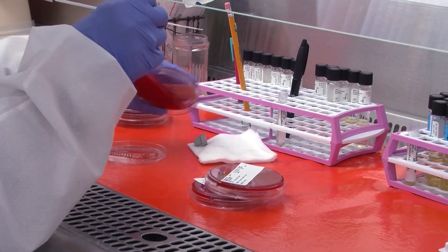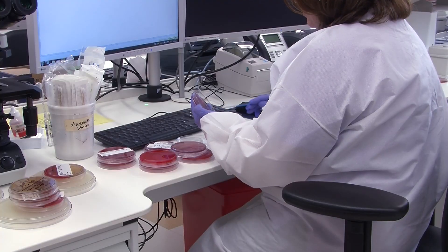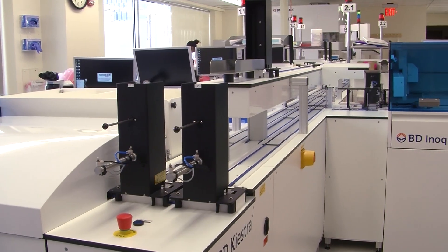But in microbiology, we're a little bit different. We have to identify what microorganisms, or bugs, are growing. We have to make sure that the right patient gets the right treatment for the right condition. The process of running these tests and reading these results has been a very manual process for a long time — that is, until now.